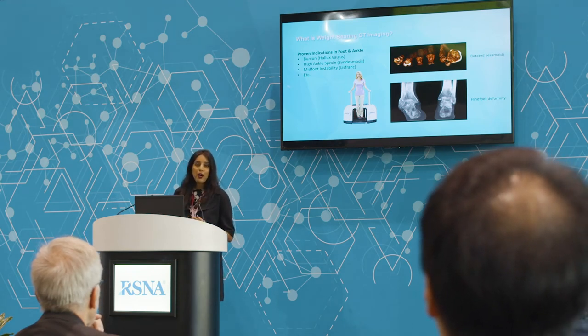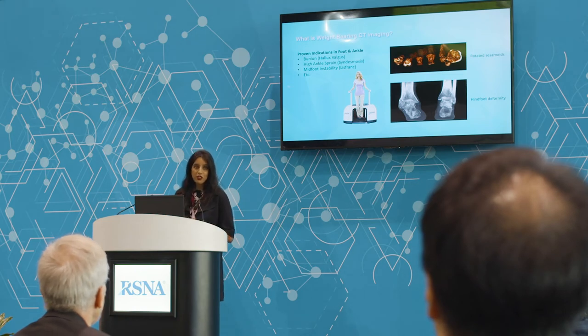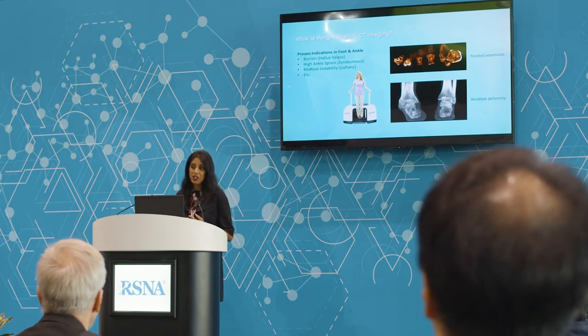For example, bunion — hallux valgus — is a very common pathology. Weight-bearing CT has revealed that bunions are actually a complex three-dimensional deformity, and we should be using weight-bearing CT to assess them. That's how you can see the rotation of the sesamoids, the rotation of the metatarsals, and how you can see the metatarsals of the transverse plane in relationship to each other.